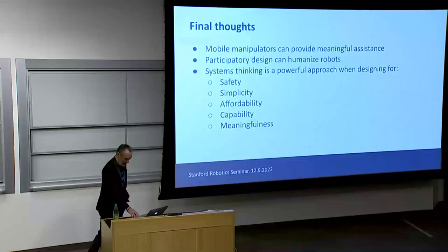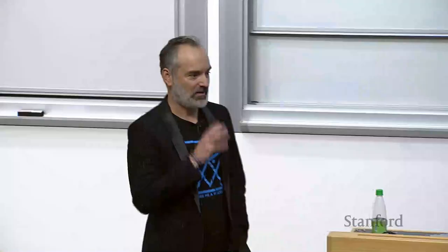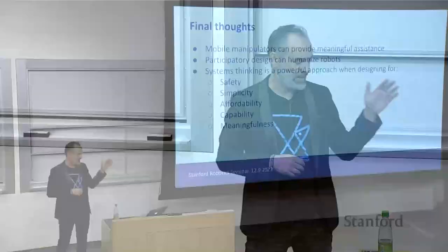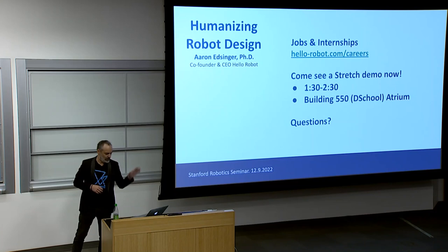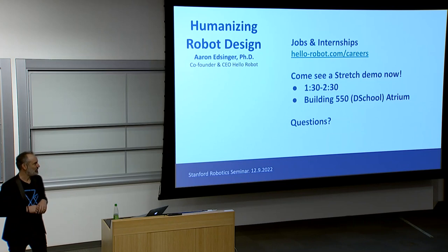So I'll wrap up with that. Some final thoughts: we really do believe this type of technology can provide meaningful assistance to people who need it. Participatory design — really including stakeholders, occupational therapists, and roboticists together — is very powerful. And finally, systems thinking about the whole problem, not just one piece of technology, particularly in terms of safety, simplicity, affordability, capability, and meaningfulness, is also very powerful. We are a small company but we do hire, and we'll have a demo of Stretch in the atrium of the D School right after this.